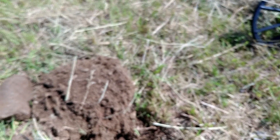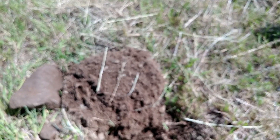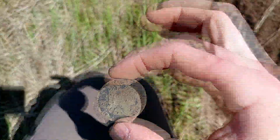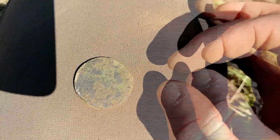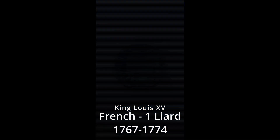Let's see if I can wipe it off on my shirt. Pretty good number here.